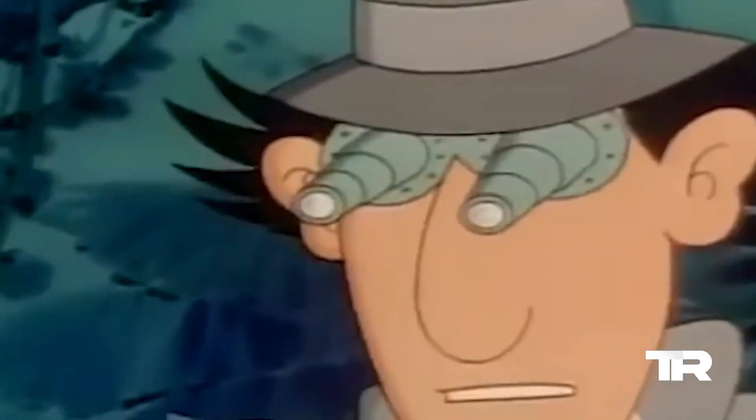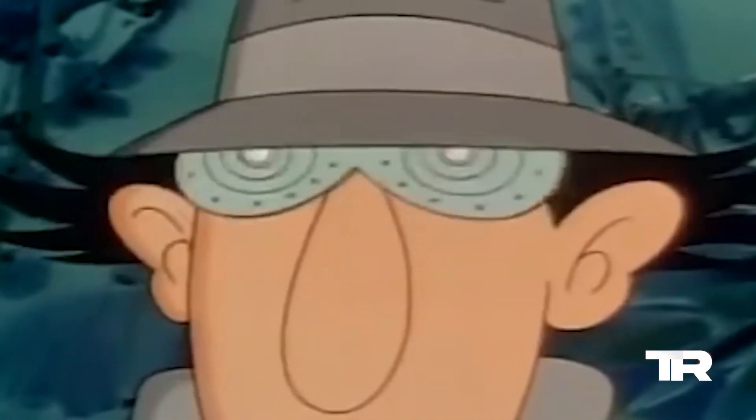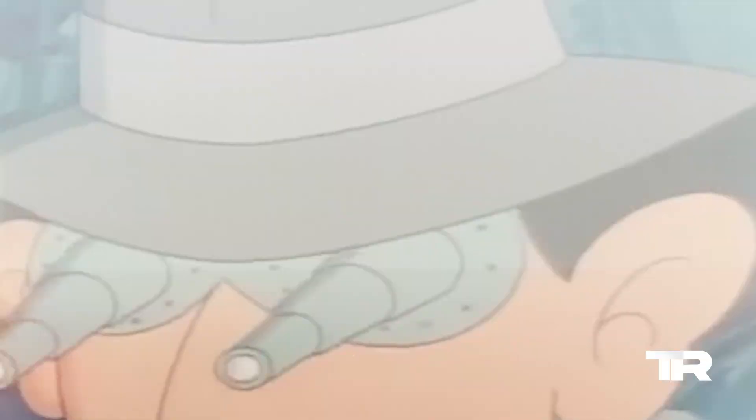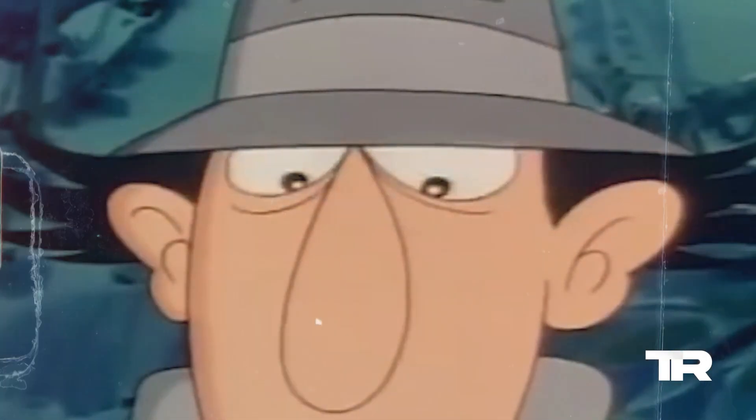At the podium for number 3, we have the Gadget Binoculars. Inspector Gadget's eyes transform into super-powered binoculars, allowing him to zoom in on suspects and clues from afar. Wowsers.